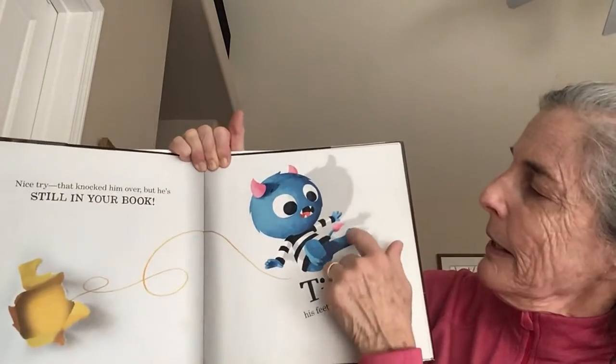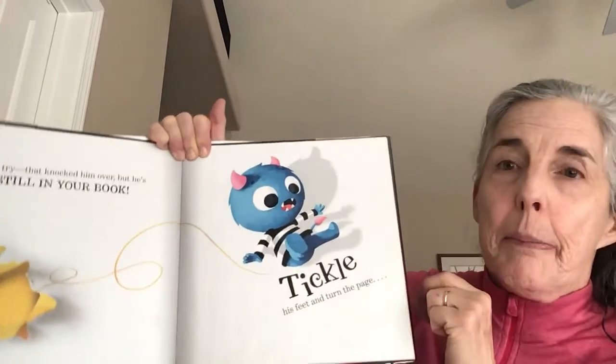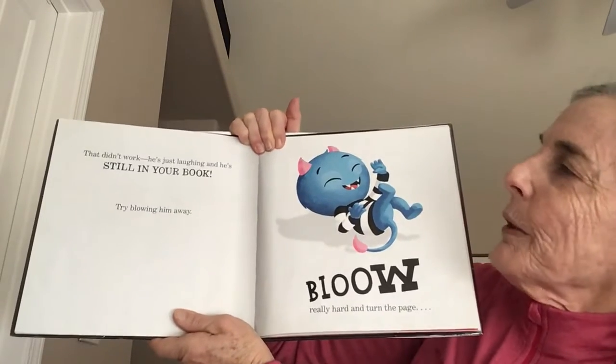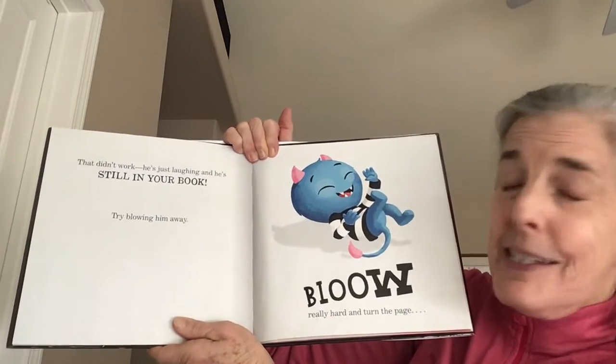Tickle his feet and turn the page. That didn't work. He's just laughing and he's still in your book.